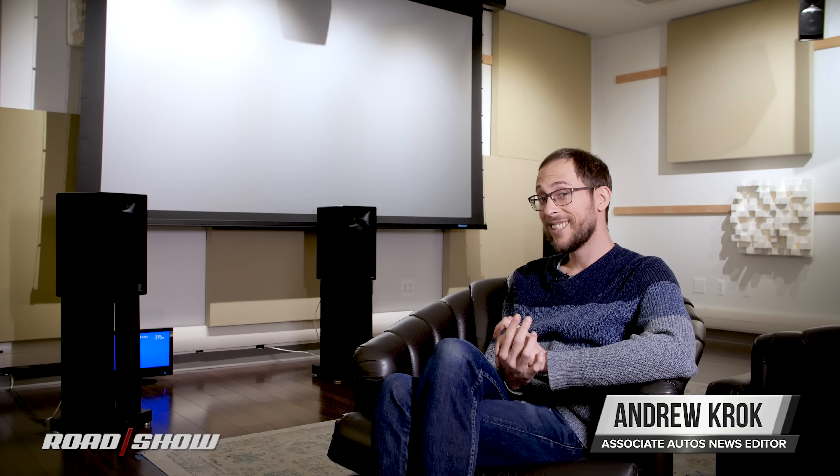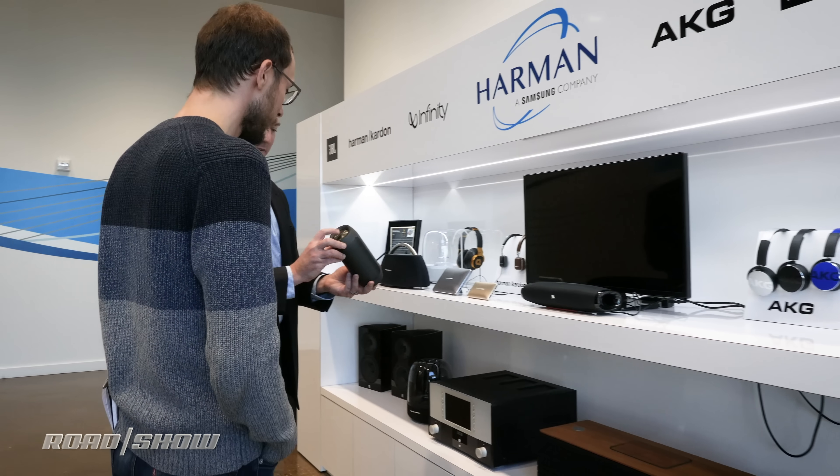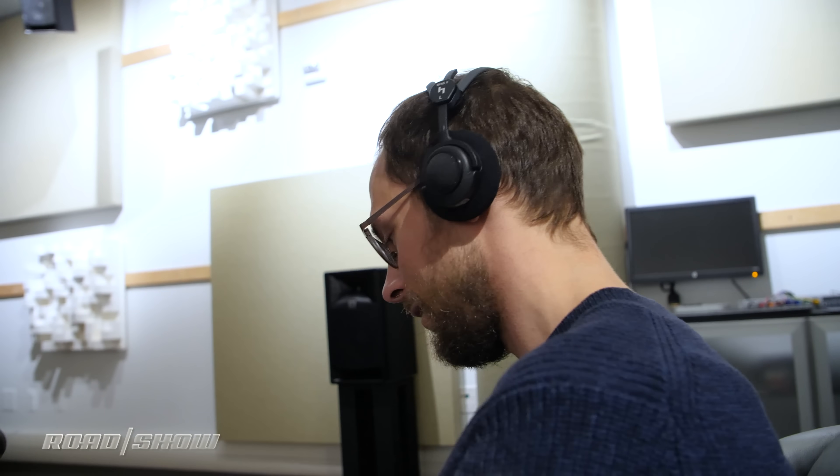I just heard an electric vehicle that sounded like a V8. Now before you think I am absolutely crazy — which I only kind of am — I'm not in this case. I'm actually here at Harman in Novi, Michigan, and they are an auto supplier with their hands all across the auto industry. One of their newest specialties is the synthesis of sound for electric vehicles, and that sound that I heard could be the future of the auto industry.